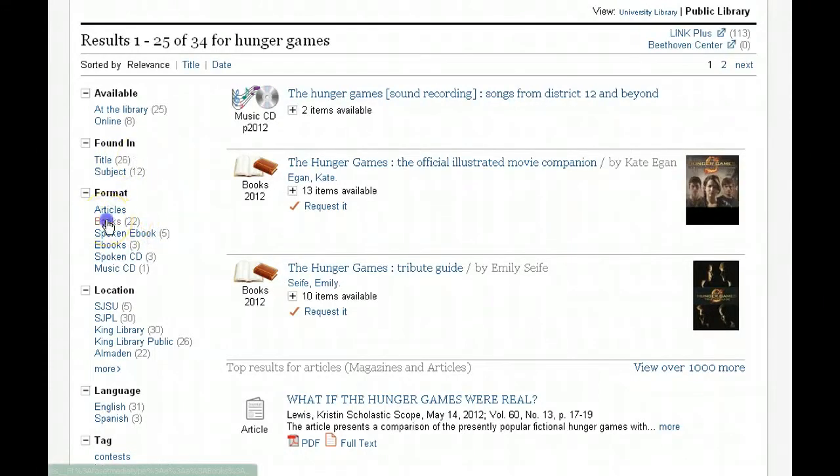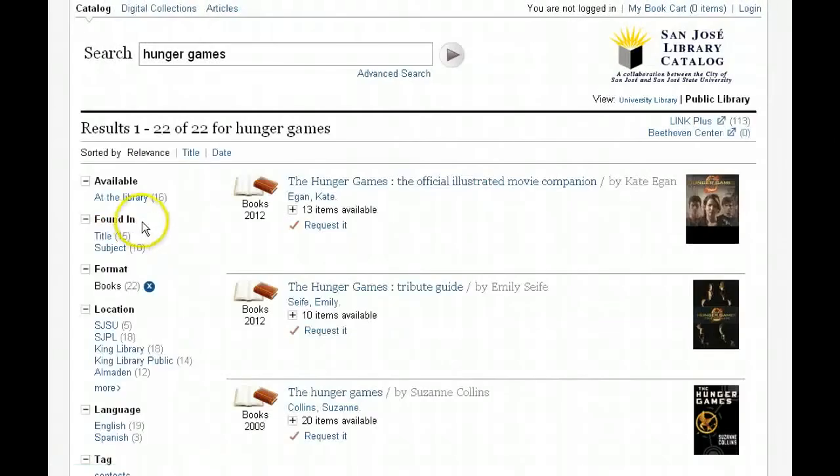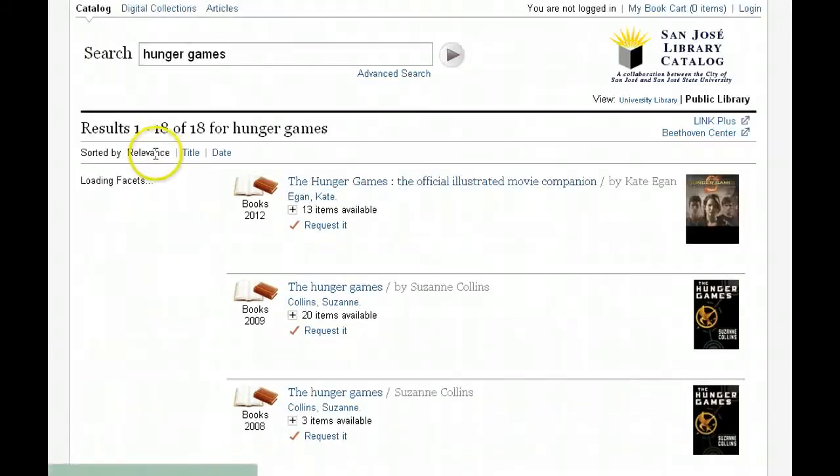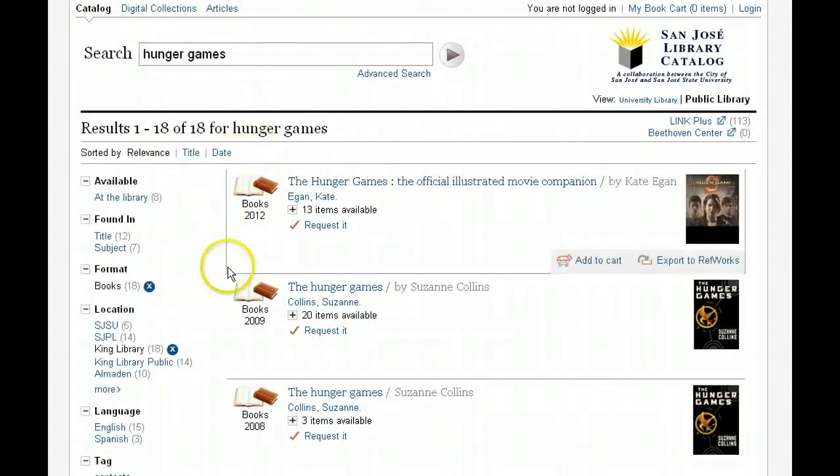The number in parentheses represents what the search will be cut down to if you select that limit. For example, if we want books on the Hunger Games, we should expect it to go to 22. You can also add additional limits — books at the King Library should take it to 18. If you decide you don't want one of these limits on, you can easily just hit the X to remove it.